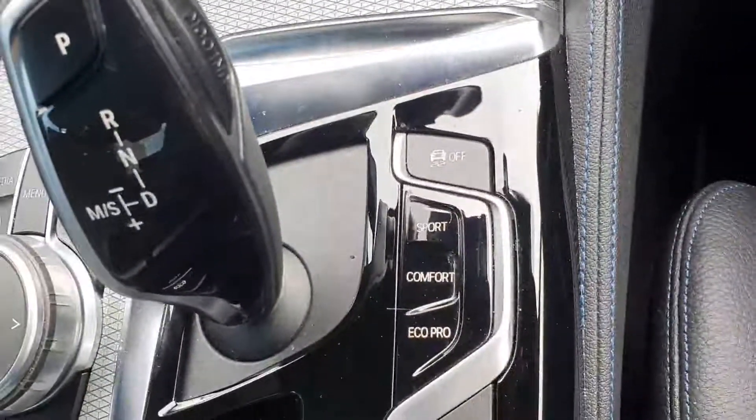You also have sport, comfort, and eco pro modes of driving. Just a quick look here at the silver trim, and underneath that would be the ambient lighting, which can be changed in the iDrive.